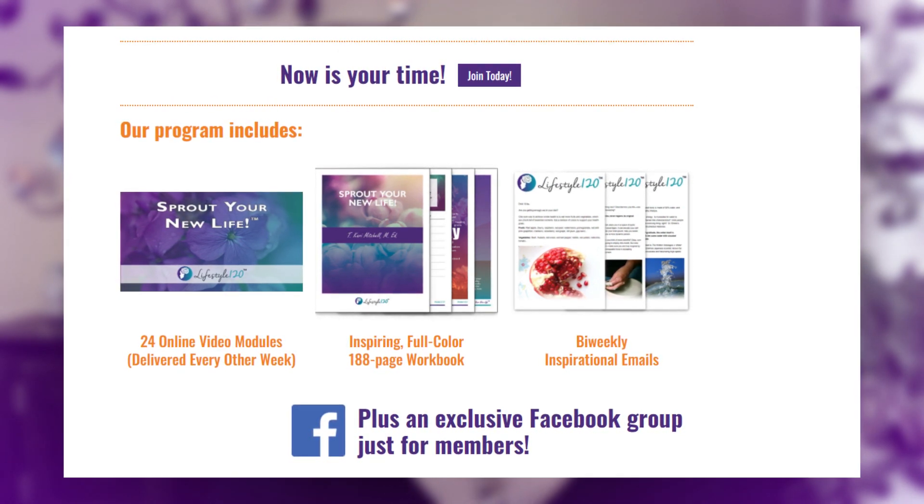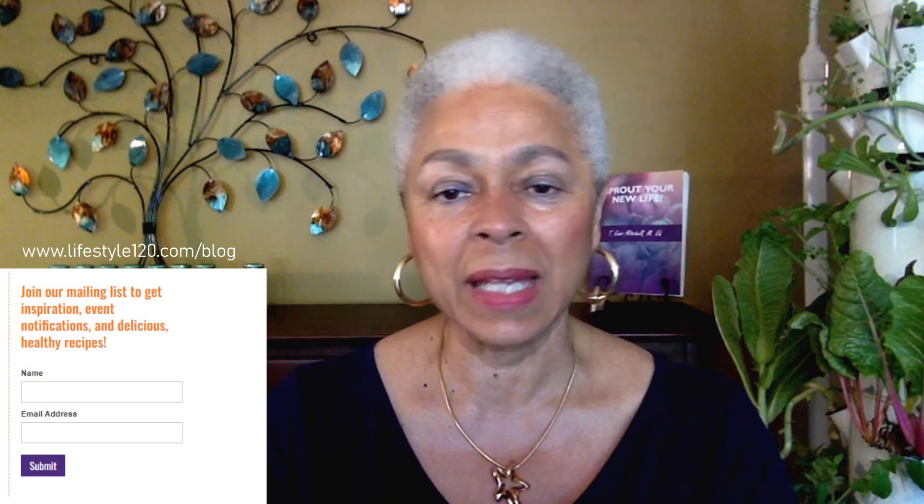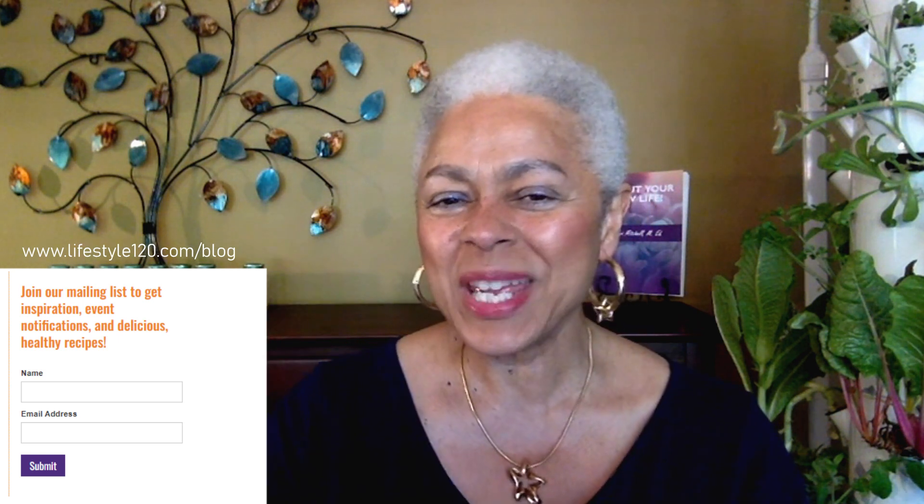Discover the spiritual tools needed to live a dynamic and healthful life. And while you are perusing our pages, please sign up for our mailing list. In love, peace, and health — see you next week.